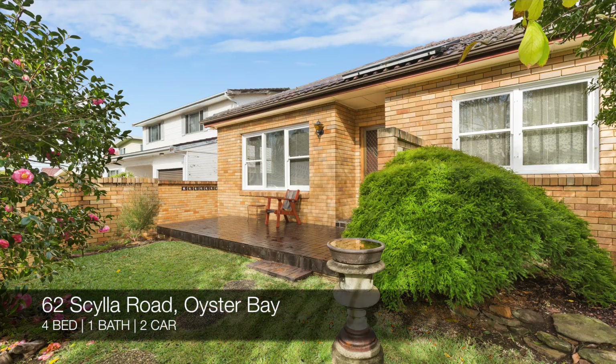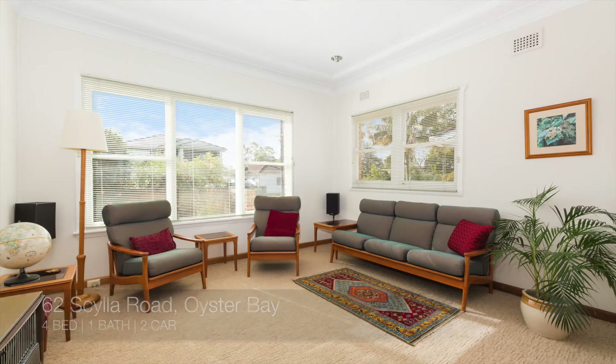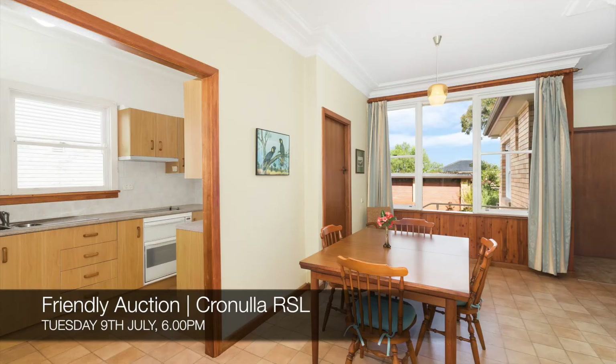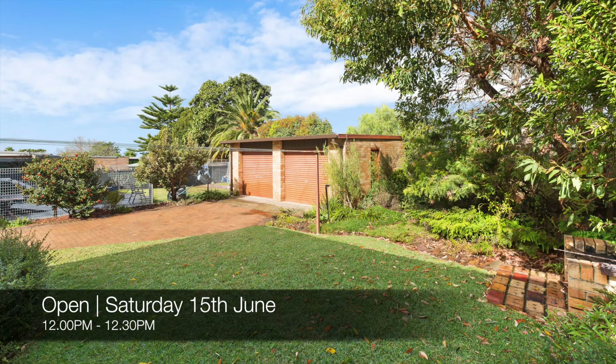This week's current properties: 62 Silla Road, Oyster Bay — a four-bedroom, one-bath, two-car house. That's a friendly auction at Cronulla RSL on Tuesday the 9th of July, and you can view it this Saturday from 12 p.m. to 12:30.